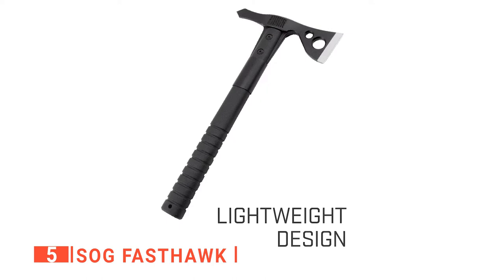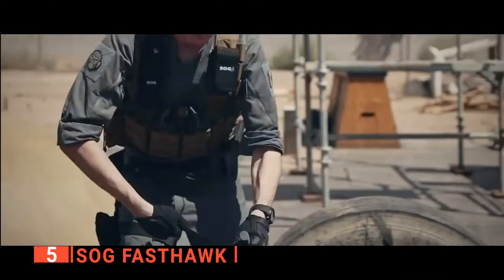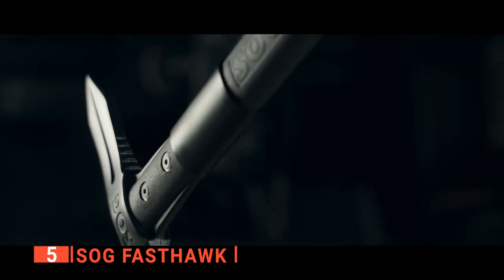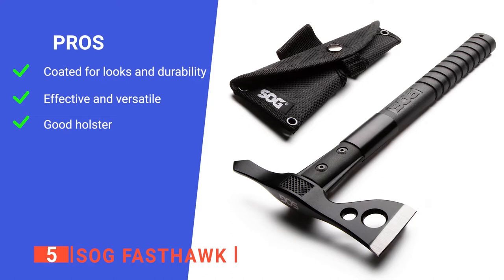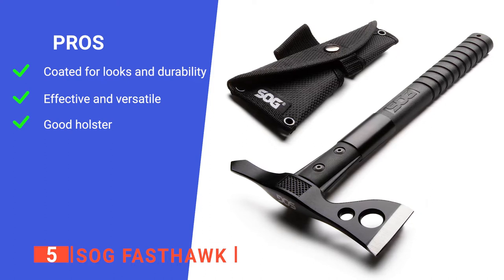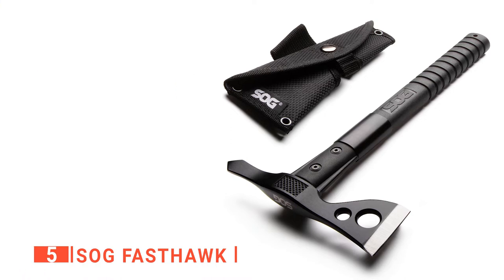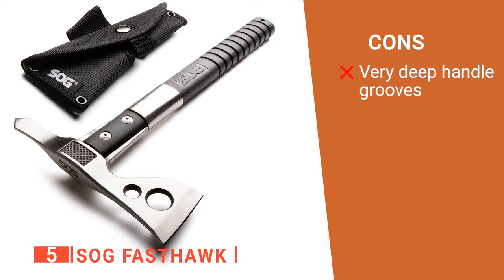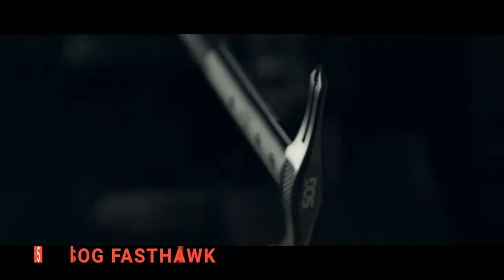Additionally, the lightweight design makes pitching the SOG Fast Hawk at targets very easy and effective. It will be perfect for those wanting to practice their throwing skills. As a reliable camp axe, this unit is an excellent pick. Its pros are: its black coating is unique and offers a gorgeous look to the hatchet while serving a practical purpose; its ergonomic design makes it very reliable as a tool; and its nylon sheath makes hiking or walking easy as the hatchet can be easily carried on your hip. However, the handle notches make holding it tight for prolonged use uncomfortable. The SOG Fast Hawk is sturdy, well-made, and promises to be ideal for long-term use.